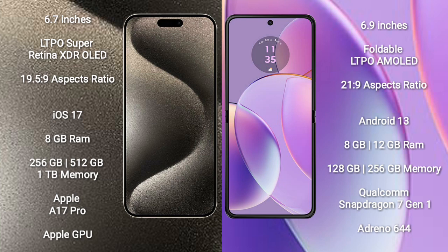iPhone 15 Pro Max comes with 8GB RAM, 256GB, 512GB, or 1TB internal storage, Apple A17 Pro Processor, and Apple Graphics GPU.